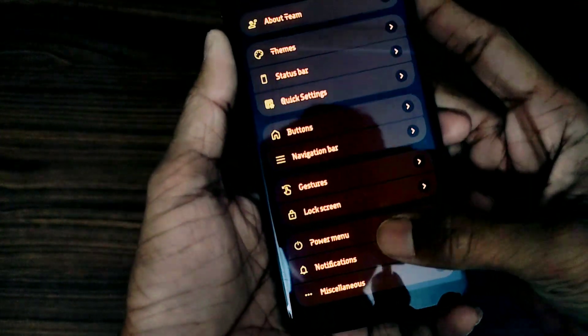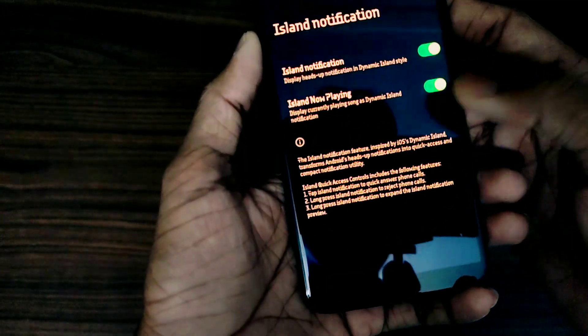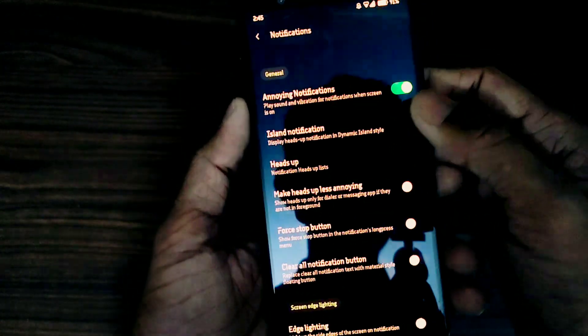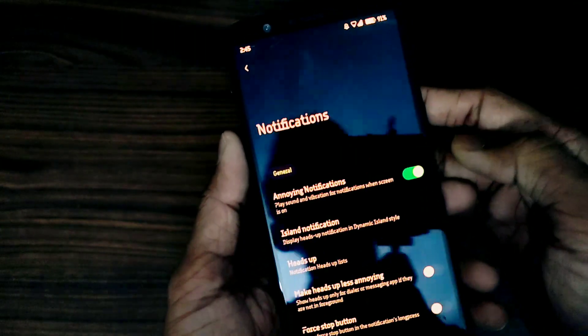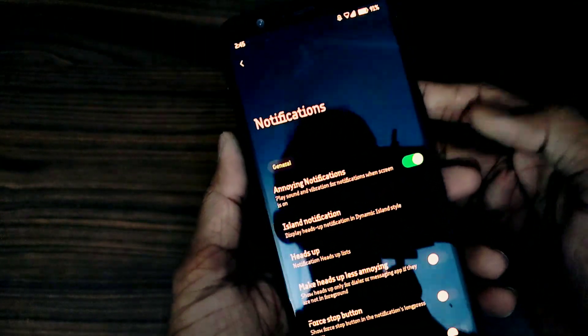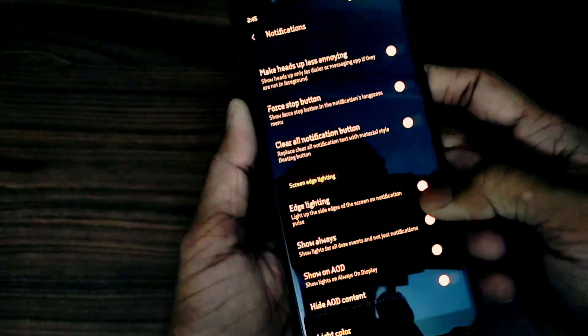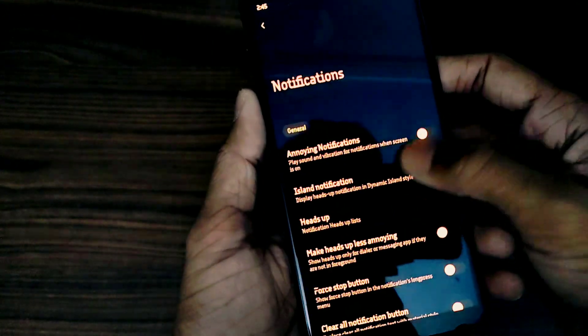In notification settings, you get Island notifications, which most people like these days. You can also turn off NIN notifications so that when the display is on, the sound will not come whenever the phone is ringing or a message has arrived. You also get a deep level of customization for edge lighting, similar to what you get on Samsung phones.